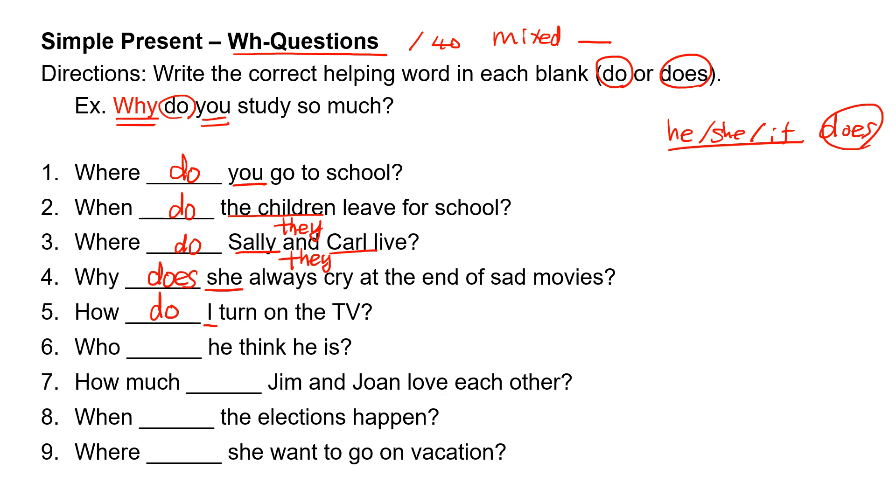Number six: who, blank, he think he is? 'He' takes 'does.' Who does he think he is?